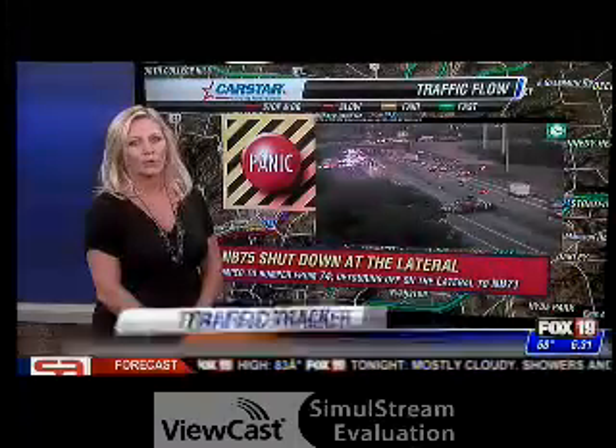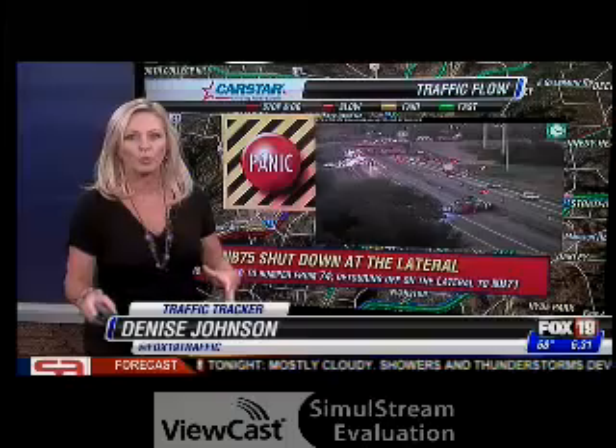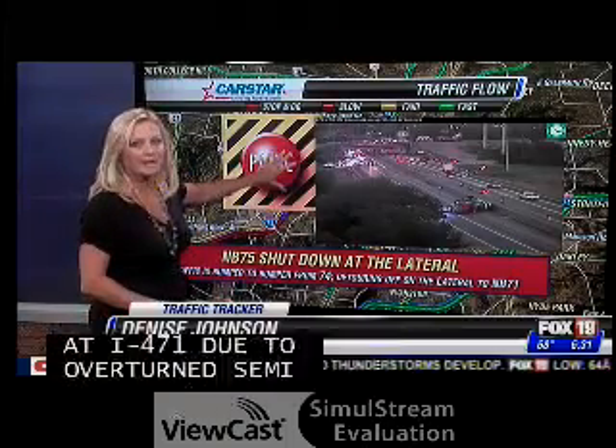Let's go over to Denise watching our morning commute. I'll tell you what, if this doesn't stop you, northbound 75, I'm giving you the panic button right now.